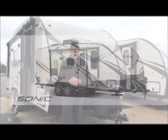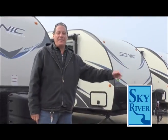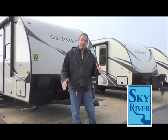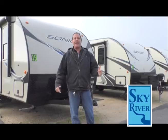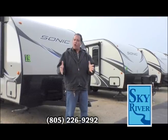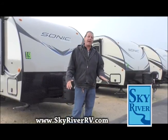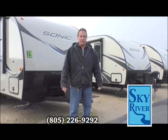Hi folks, Adam Weissmuller here for Sky River. Today we're going to talk about smaller trailers. People know us for Airstreams and Class A's and large, expensive high-end units, but we also carry smaller trailers that can be towed by smaller cars — you don't have to go buy a truck. We have a pretty large selection and tons of salespeople just itching to talk to you about them.